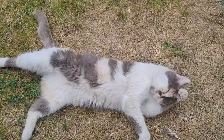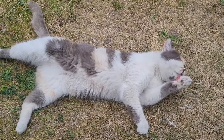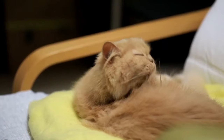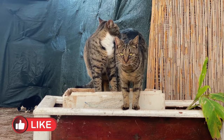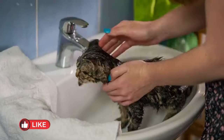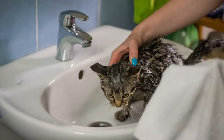Bathing your Persian cat: Persian cats are clean creatures, but they still need a bath every now and then to keep their coats looking and feeling fresh. To give your Persian cat a bath, use a gentle cat shampoo and warm water. Be sure to avoid getting water in their ears. Once you're done, dry your cat off completely with a towel or a hairdryer on a low setting.